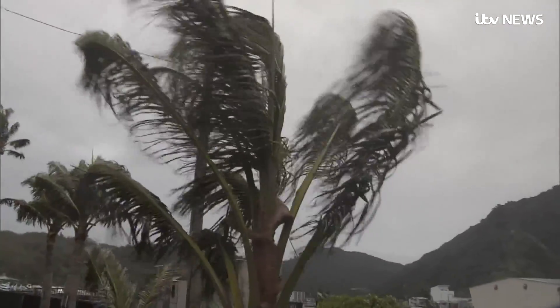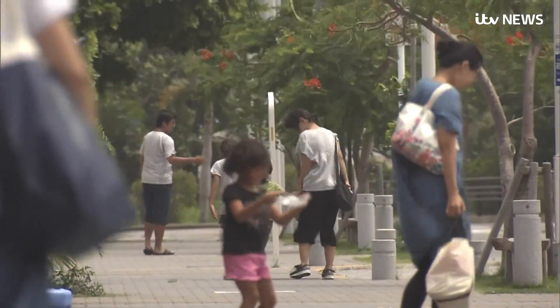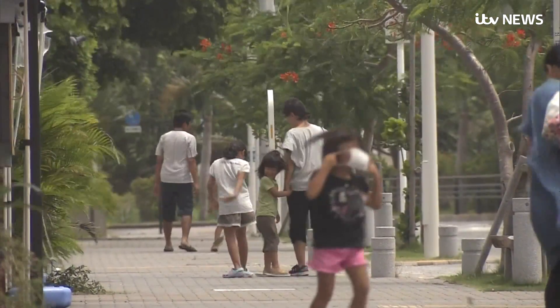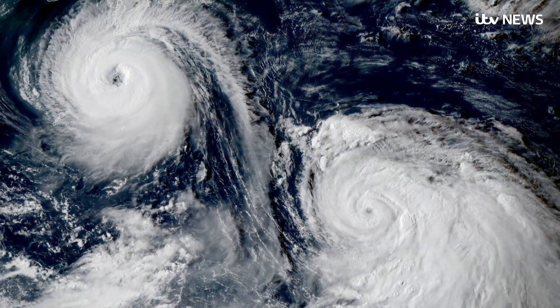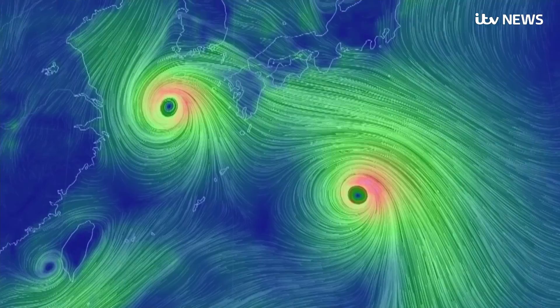Battered by gusts of wind up to 100 miles per hour, this is Typhoon Sulik — a weather event so big it's easy to see from space. This is an astronaut's view looking down towards Japan, whilst this is what meteorologists see.